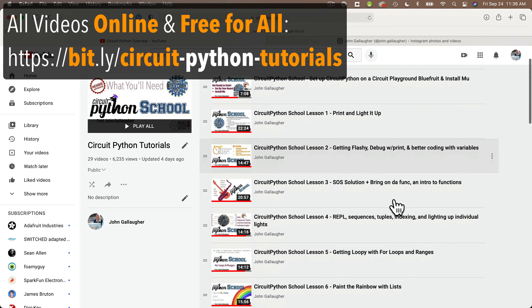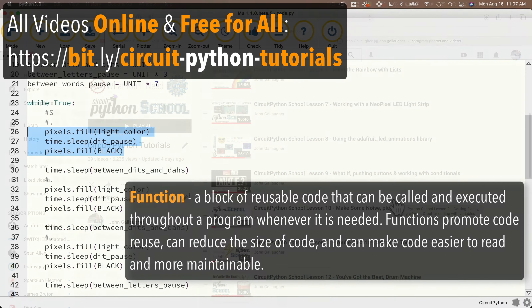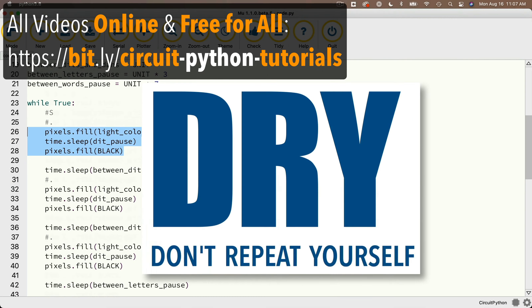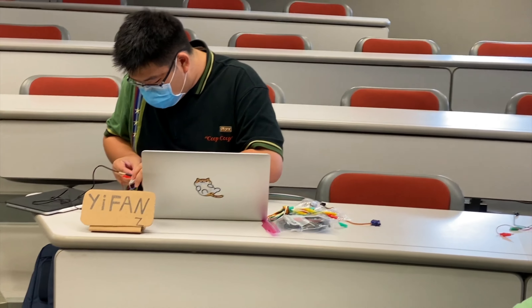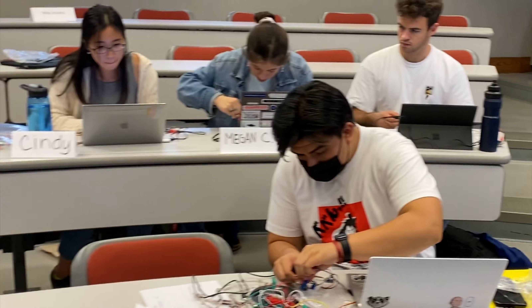We run Boston College Physical Computing as a flipped class. Students are learning outside of class and have already watched nearly 20 videos covering programming basics, variables, functions, classes and objects, lists, loops, and more. They've also learned how to work with hardware, including animating LED lights, playing sound, controlling motors, reading sensors, and other inputs.